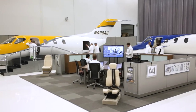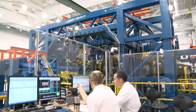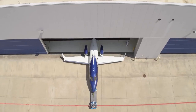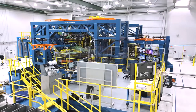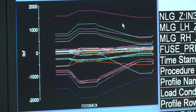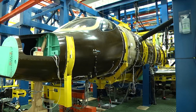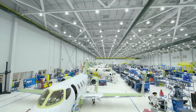Next door, the advanced systems integration test facility plays a crucial role in enhancing aircraft safety and accelerating development. Advanced technology allows engineers to simulate and assess various systems to ensure top-notch performance.